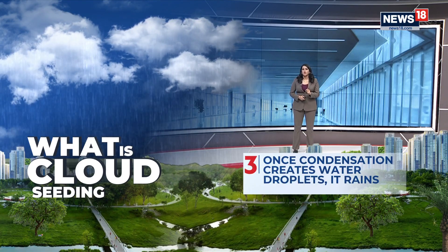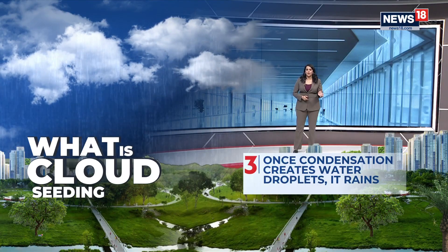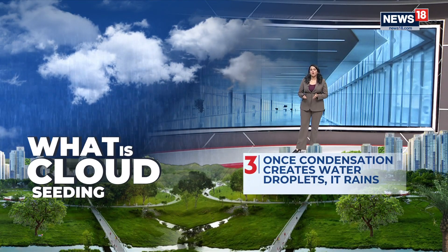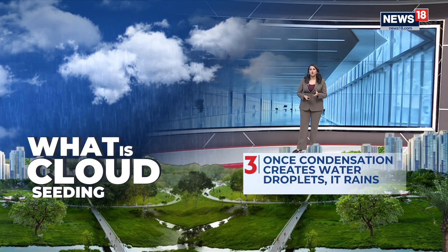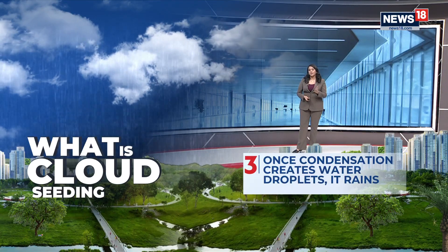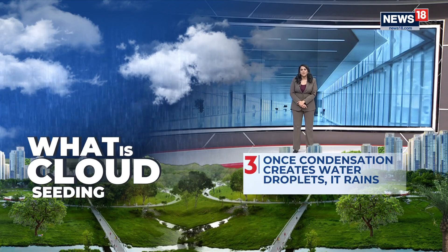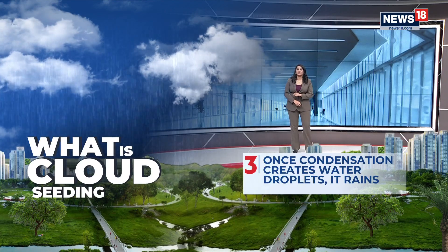There is a certain percentage success rate depending on what the weather looks like and what the moisture content of these clouds is. That is why the Delhi government hopes that within the next few hours we could be seeing artificial rain in the national capital.